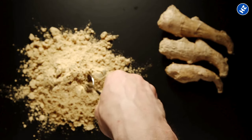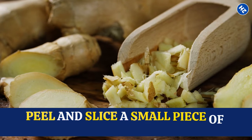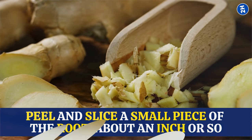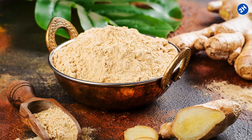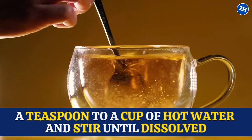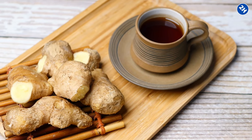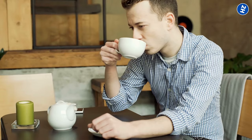To make ginger tea, you can use either fresh ginger root or ginger powder. If using fresh ginger, peel and slice a small piece of the root — about an inch — and add it to a pot of boiling water for 5 to 10 minutes. If using ginger powder, add a teaspoon to a cup of hot water and stir until dissolved. Feel free to add a squeeze of lemon or a drizzle of honey for added flavor and health benefits.